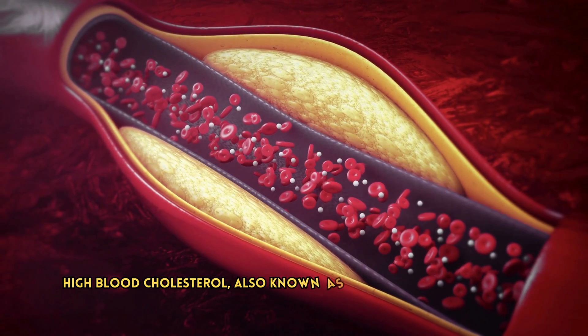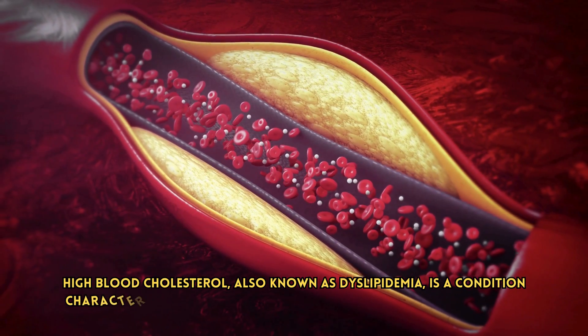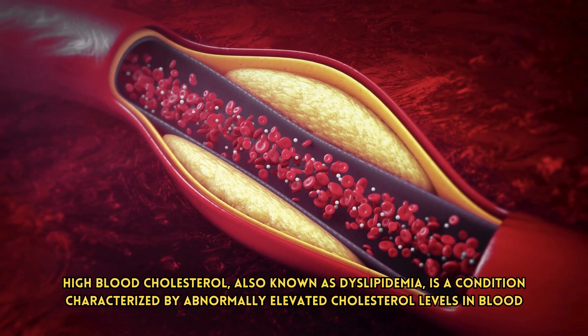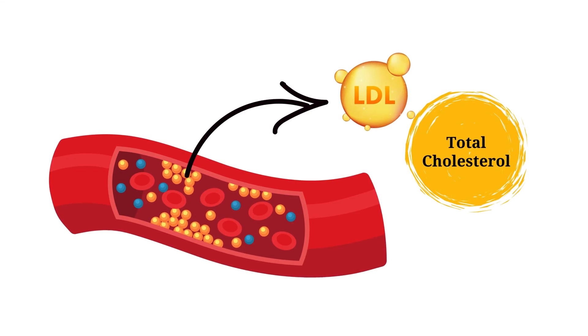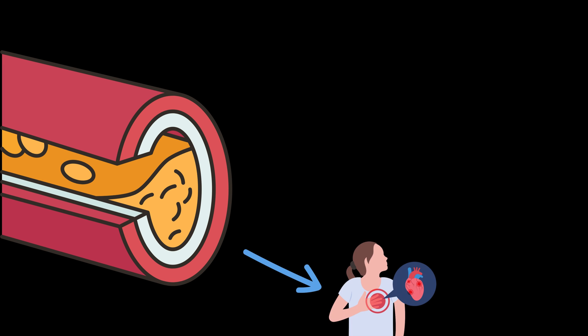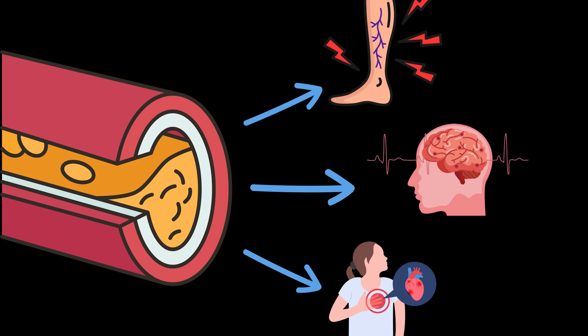High blood cholesterol, also known as dyslipidemia, is a condition characterized by abnormally elevated cholesterol levels in blood, especially the LDL cholesterol fraction and total cholesterol. It is one of the major modifiable risk factors for heart disease, stroke, and peripheral vascular disease.